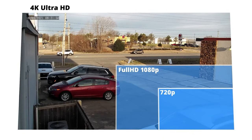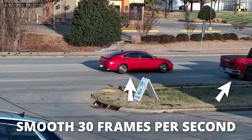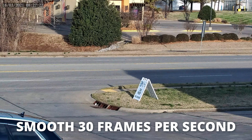We've got a 4K PTZ that shoots video at 30 frames per second. This is really unique because, one, we're not used to seeing 4K resolution in a PTZ. And two, we're not used to seeing 30 frames per second in a 4K security camera. Usually with security cameras, you have to choose between a high resolution and a high frame rate. With this PTZ, you can have both.